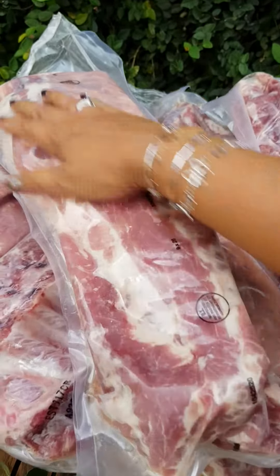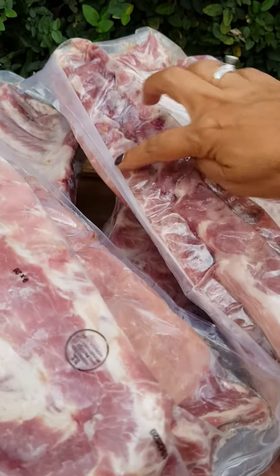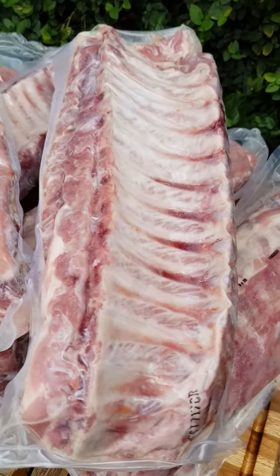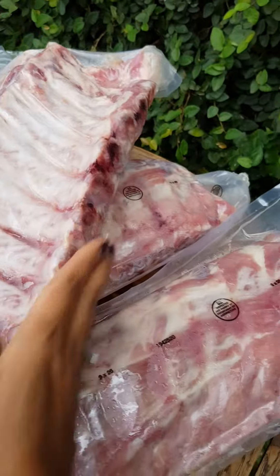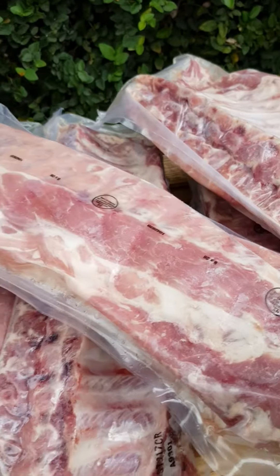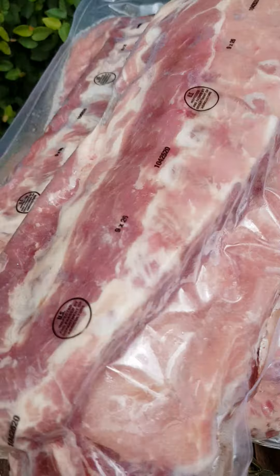Let me show you — the thickness is pretty thick. It's a gorgeous piece of pork ribs. The Americans really know how to do things. I'm not talking about politics or anything else — just the meat product. The pork product is just gorgeous.